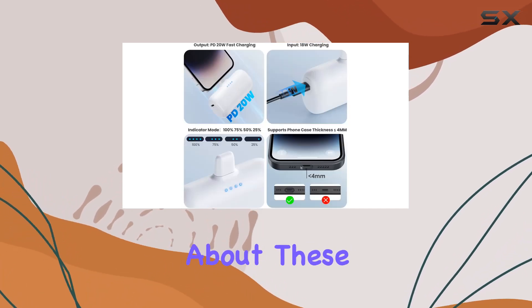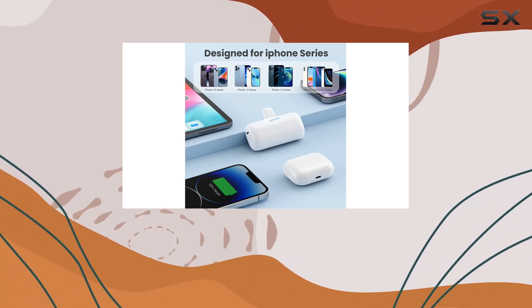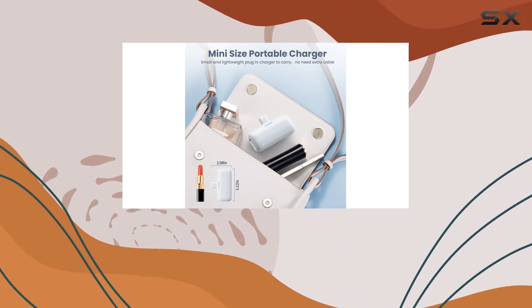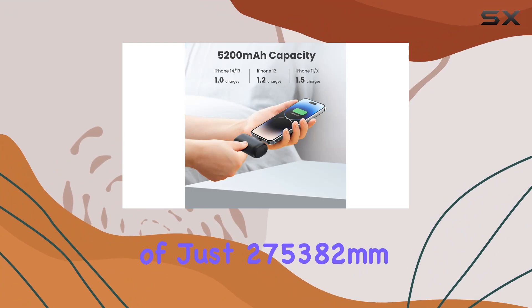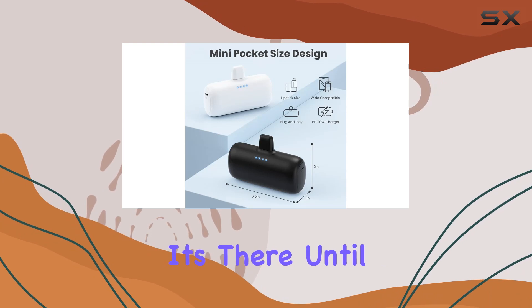What I love most about these power banks is their ultra-compact design. Seriously, they're so small and lightweight, fitting easily into your pocket or purse without the hassle of tangled cables. With dimensions of just 275 by 382 millimeters and a weight of 0.19 pounds, you won't even notice it's there until you need it.